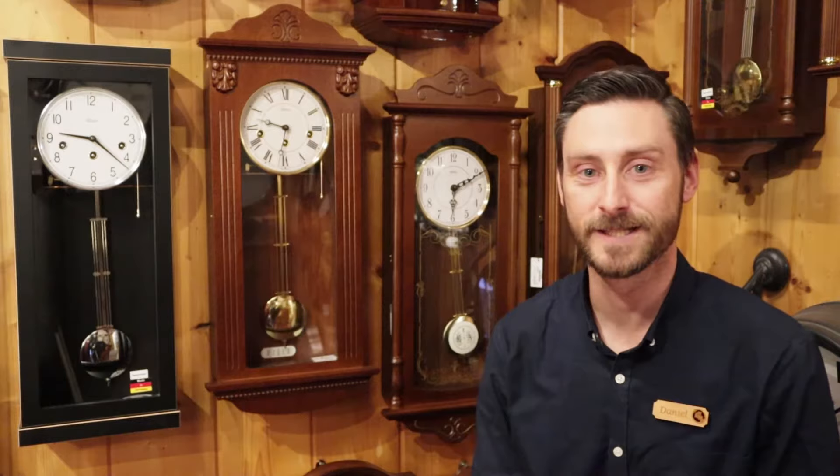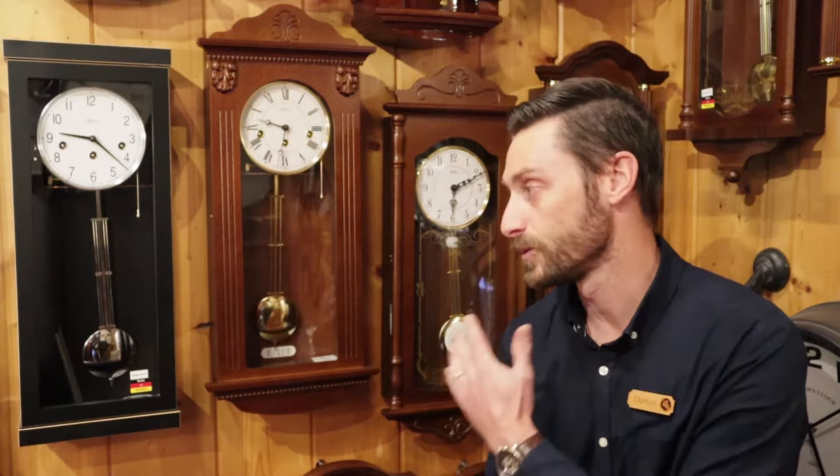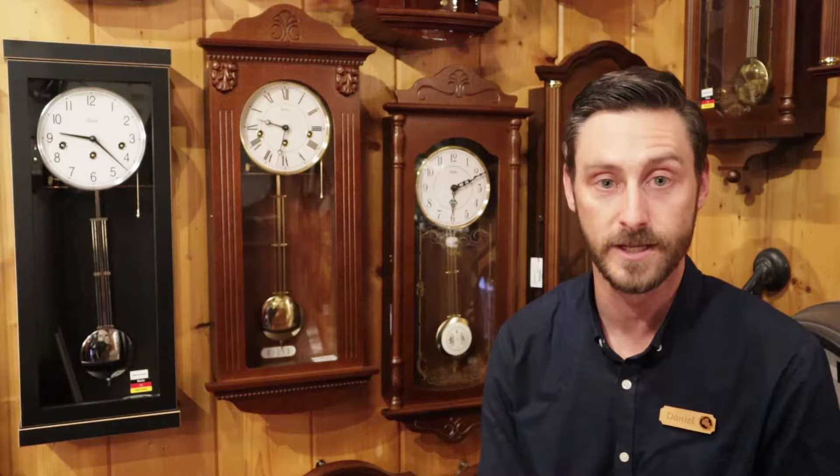Hi, welcome to Clock Shop. My name is Dan and I'm one of the owners here. Today I wanted to tell you a little bit about our traditional wall clock range. When I refer to traditional wall clocks, I'm referring to these models here that chime, as opposed to the more modern and contemporary round kitchen clocks or office clocks which can also be found on our website.